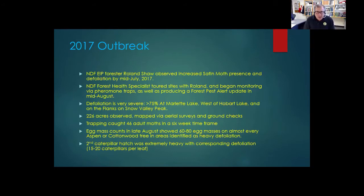During trapping I captured 46 adult moths in a six-week time frame. Egg mass counts in late August showed at least 60 to 80 egg masses on every single aspen or cottonwood tree in the areas identified as having heavier defoliation — and that was just visual accounting where I was looking at the stem of the tree up to about 15 feet, so I'm sure there were many more egg masses that went uncounted. The second caterpillar hatch was extremely heavy, with corresponding defoliation, and almost every leaf I looked at had over 15 to 20 caterpillars feeding on it.